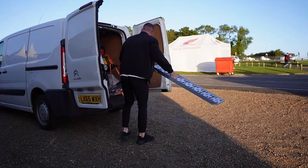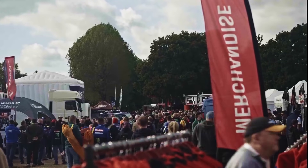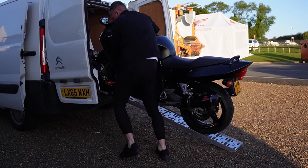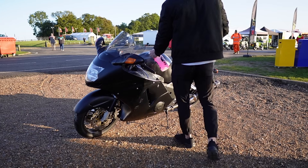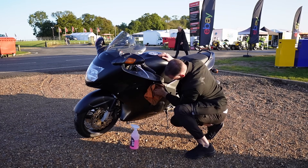Once arrived, I set about unloading the Blackbird, and being on my own, I was a little bit anxious. I also really struggled unloading the Blackbird here, but with some patience and a bit of luck, we got the bike off safely. I then took a moment to get the bike looking as good as possible with a quick detailer.